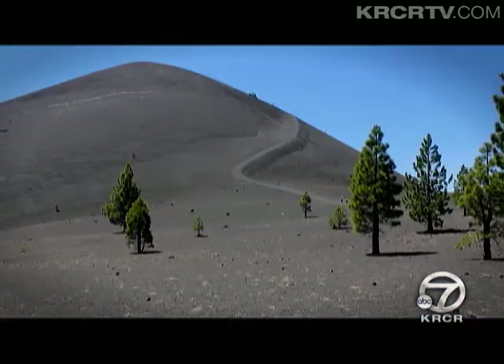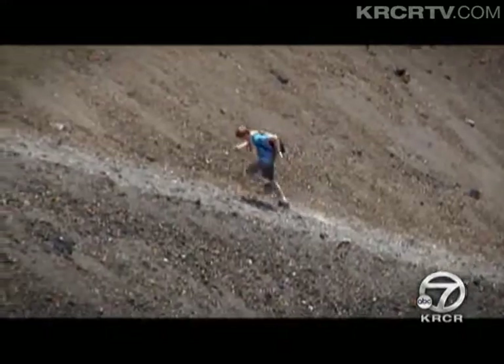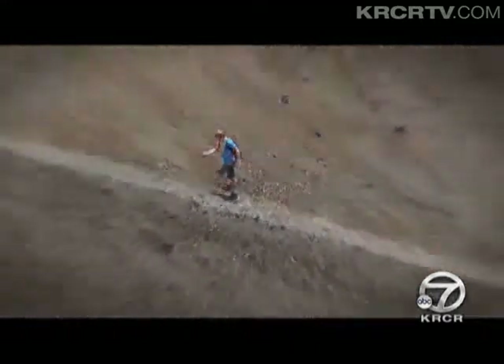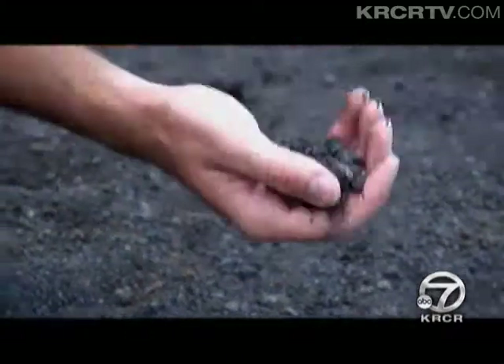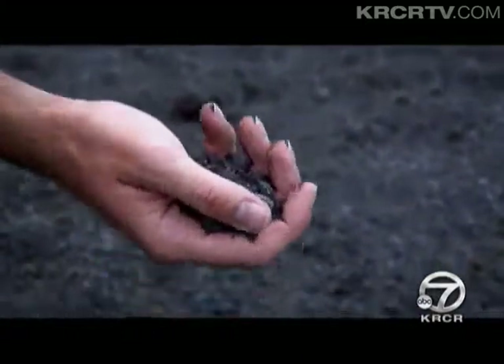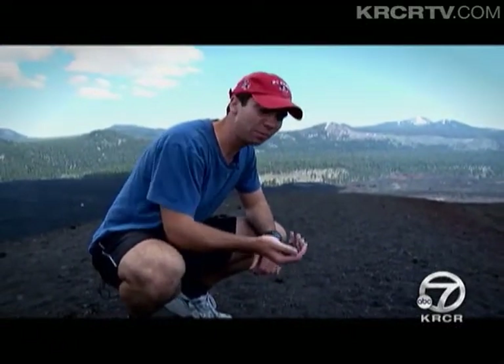This is an extinct cinder volcano — that's one of the four types of volcanoes found throughout the world. Conveniently, all four types are found in Lassen Volcanic National Park. The cinder material that makes up the Cinder Cone Volcano is actually what you call scoria, something like you would find in the bottom of an aquarium. What happened was this molten rock was ejected into the atmosphere and flashed cool, forming this Cinder Cone Volcano about 400 years ago.